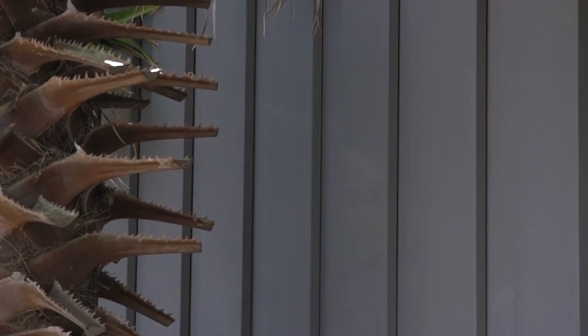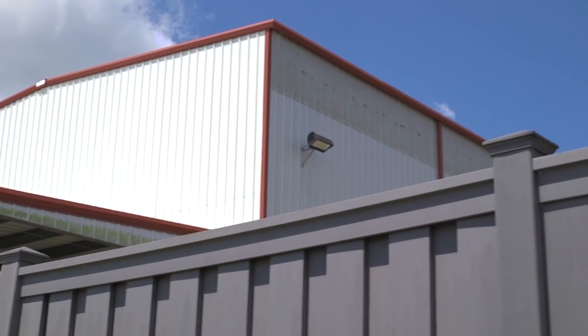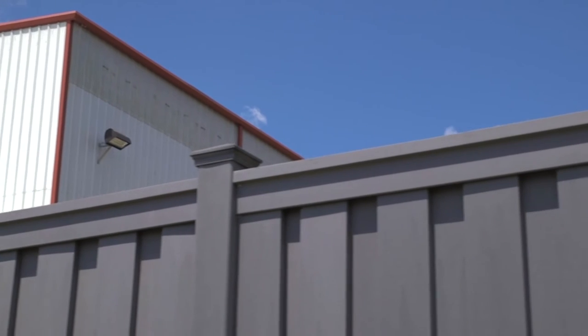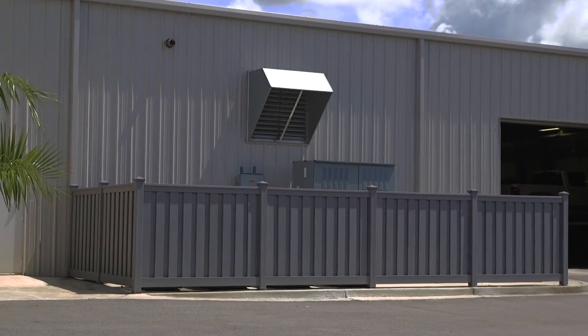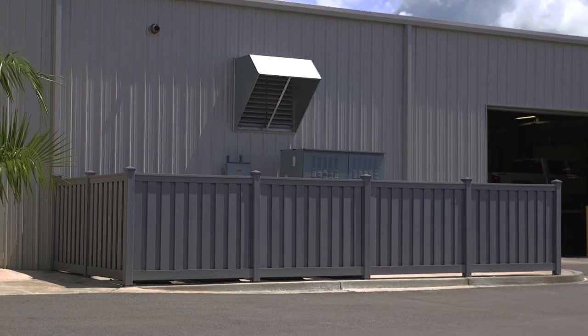After we looked at the total package — the expected life of the product, the appearance of the product, the quality of the workmanship — once we considered all of those factors, we thought that the Trex fencing represented the best value out there.